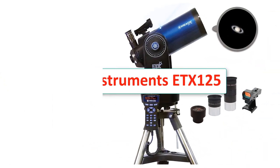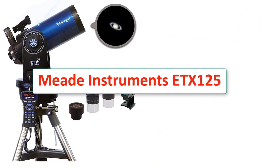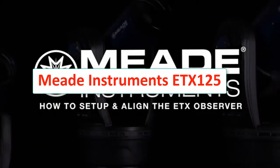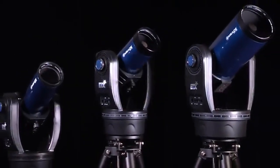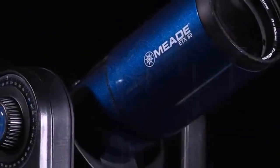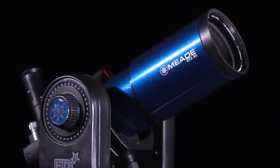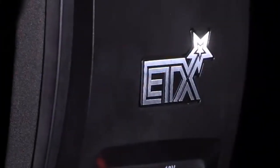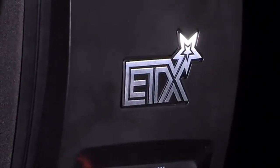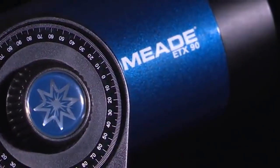Number 4: Meade Instruments ETX 125. Aperture: 127mm. Focal length and ratio: 1900mm, f15. Eyepiece: Plossl 9.7mm and 26mm. Mount: fork mount with DC servo motors. Weight: 25lbs. Warranty: 1-year limited. More features: AudioStar controller with 30,000 objects database, steel tripod, 90-degree diagonal, internal flip mirror system.